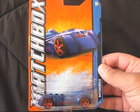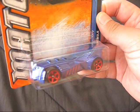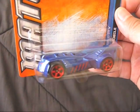Thanks to UberCool19 for the hookup on this Matchbox Batmobile. I didn't even know about this thing until he showed me, so that's pretty cool, thanks man.